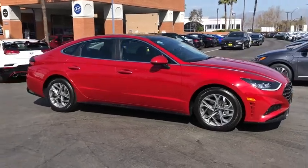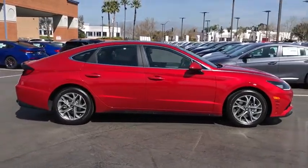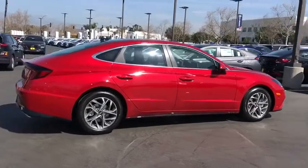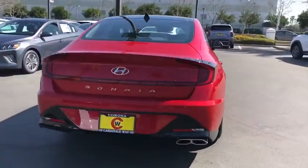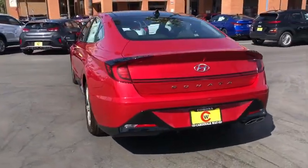Come test drive the 2020 Hyundai Sonata. The Sonata has a long list of technologically advanced interior features and options that make driving safer, more convenient, and much more fun.